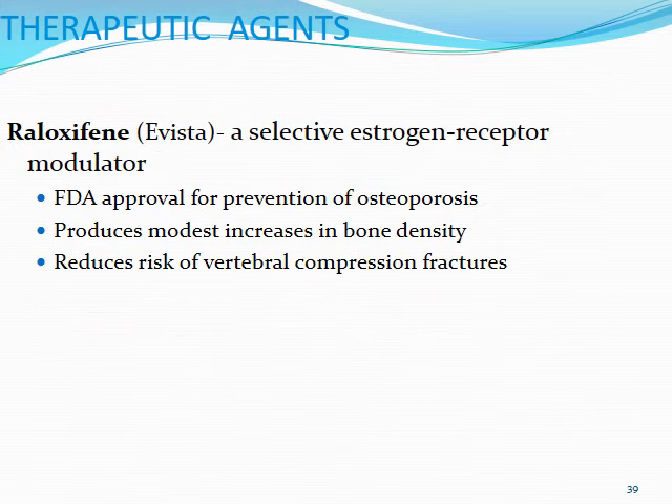Other things we can do to help with positive effects on the bone are going to include raloxifene, or Evista, as we've mentioned before in our female hormone lecture. This is a Selective Estrogen Receptor Modulator, or SERM. This one, because it has positive estrogen effects within the bone, it's been FDA approved for the prevention of osteoporosis. It produces mostly modest increases in bone density, but the nice thing here is it's been shown to reduce risk of vertebral compression fractures, which has been shown to be certainly bad in your elderly patients over time.